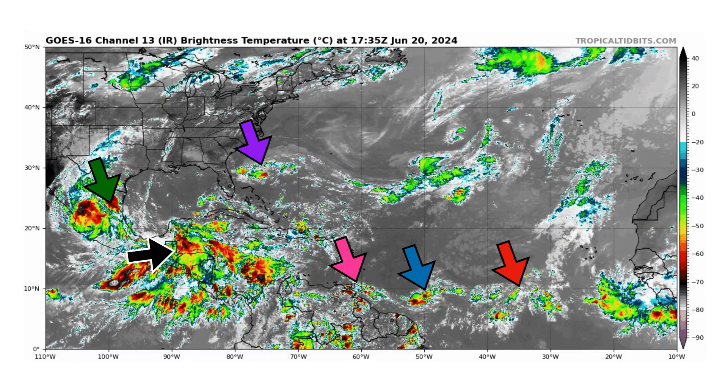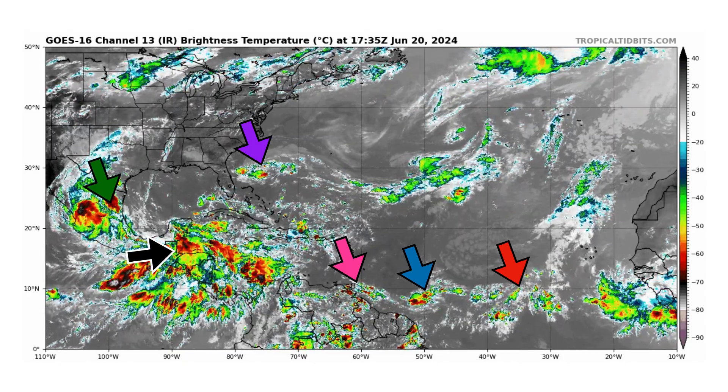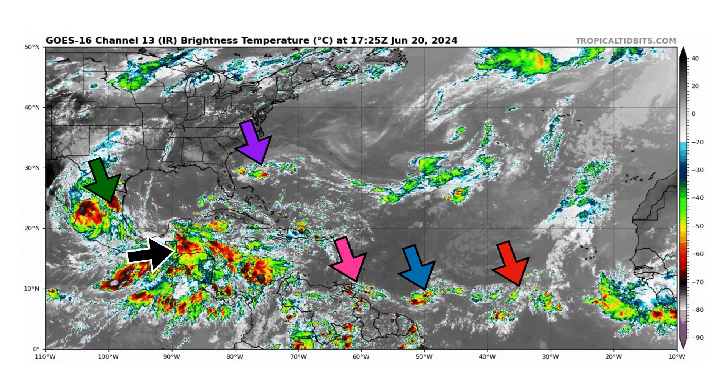We're looking at the latest satellite image of the Atlantic Basin thanks to TropicalTippets.com, and we have Tropical Storm, now Tropical Depression, Alberto, which made landfall this morning with Mexico and is inland now.